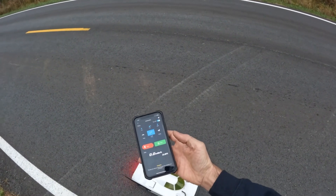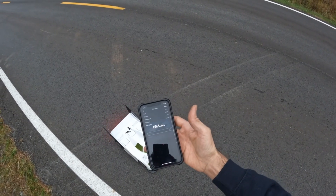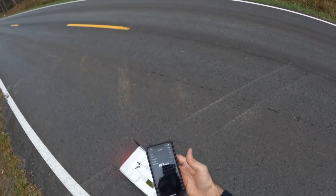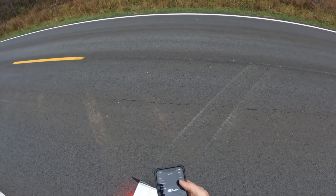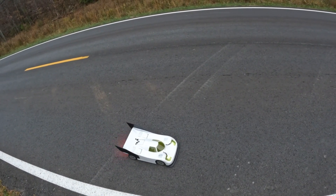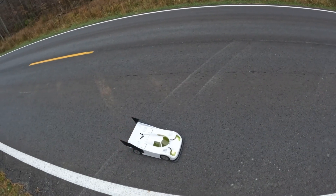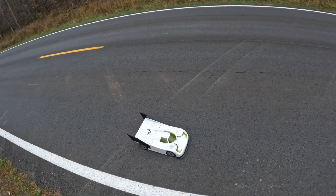Let's see what that is — all right, 157. So consistent 157, 158 passes. That's 43 all in total. Not bad at all for a shakedown. As always guys, thanks for watching, and looking to get some longer passes in the near future. Take care.